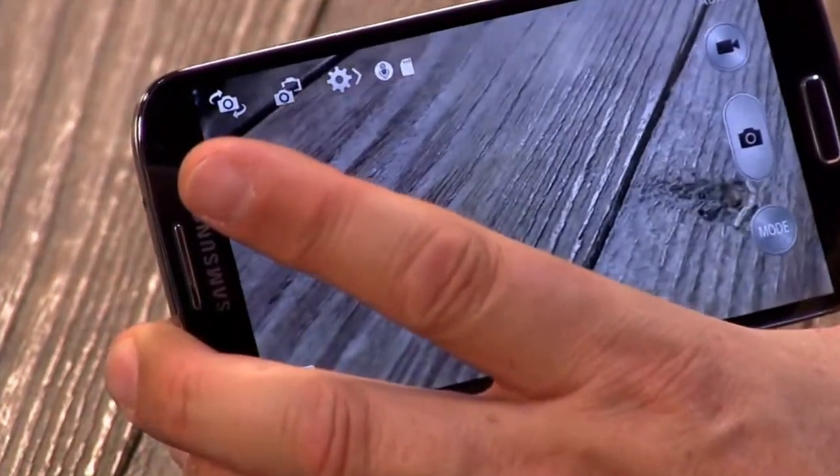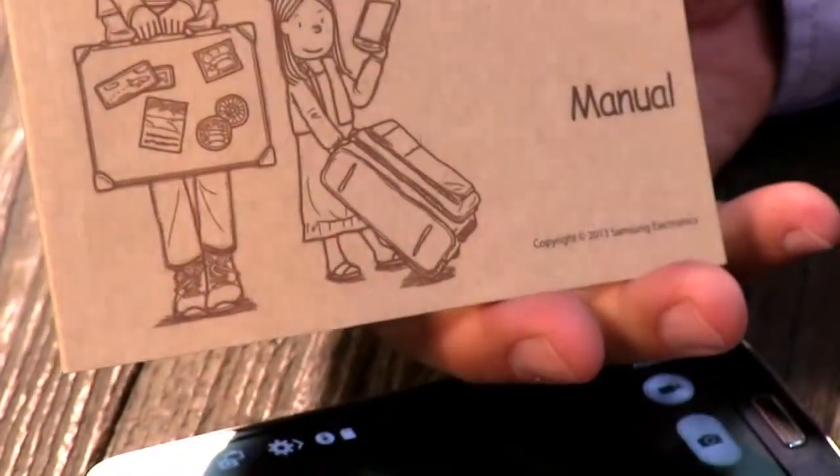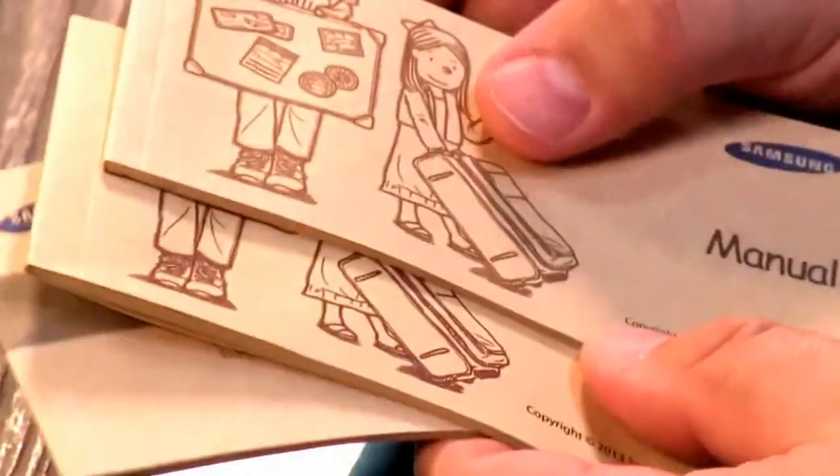This is one of the few phones that actually comes with manuals — three of them: a quick start guide, a handbook, and a full manual. This is more manuals than I got with Windows 8. And you know what? There may be more to learn than there is with Windows 8. This is one of the most junk-laden phones I've ever seen.